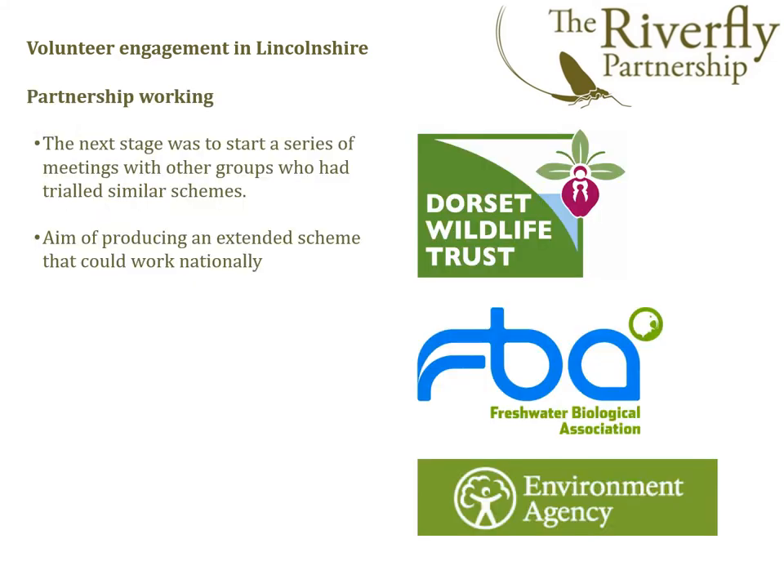The next stage was to work with groups from other areas of the country who were interested in piloting similar schemes, with an aim of producing an extended scheme that could work nationally. John Davie Bowker and Angus Menzies designed and trialled a similar scheme in Dorset, and in the following slides they will explain how they ran their pilot project, how the new extended scheme developed, and how it will be delivered.